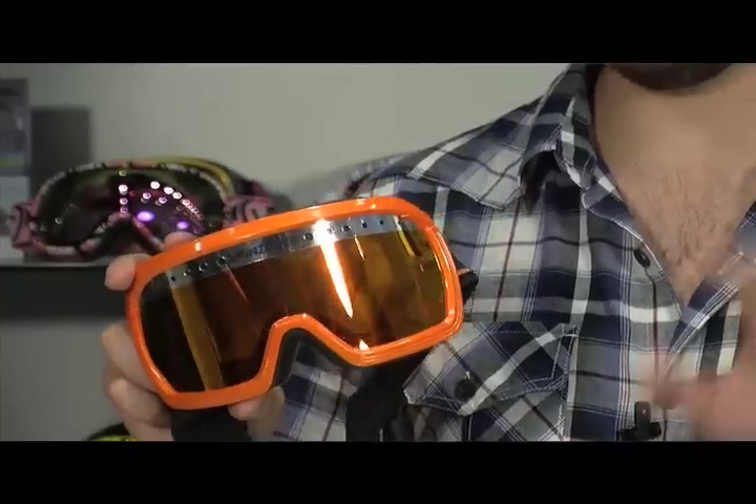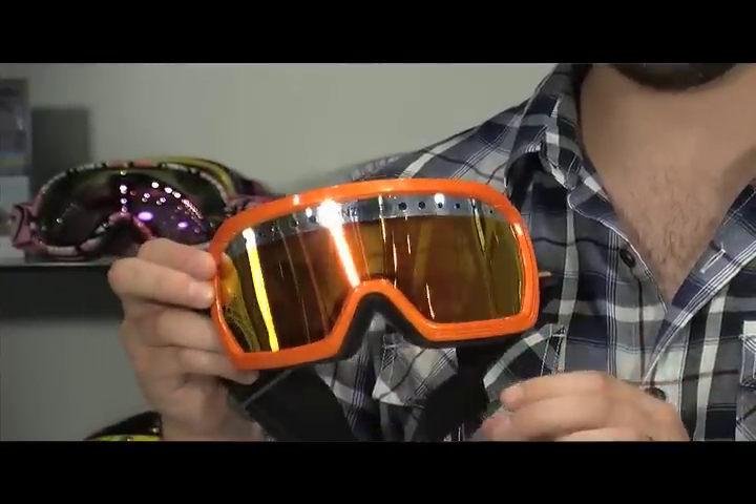Old school meets new technology with VZ's FUBAR frame. We've got a dual-layer lens that's going to help trap the cold air out and the warm air in, with less anti-fogging, a nice retro style — pull out your skidoo suit and it's time to shred.